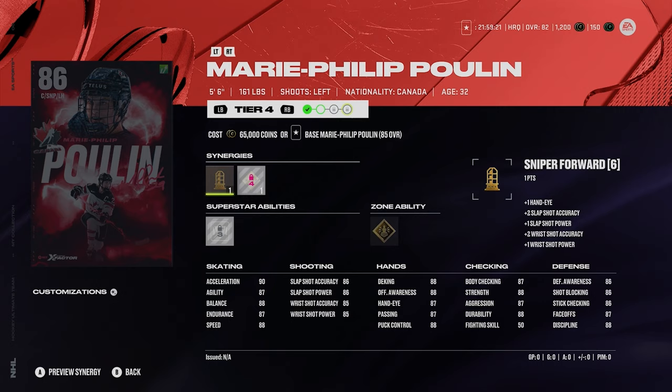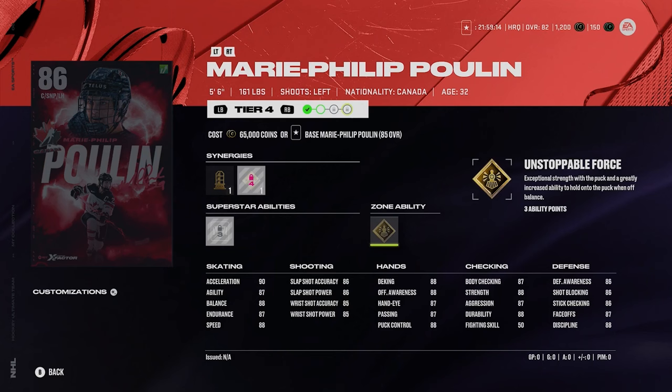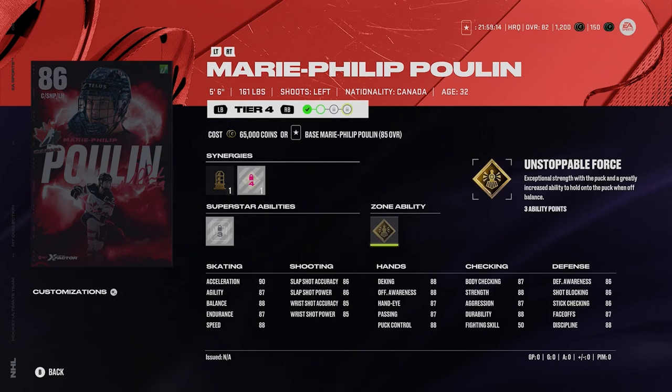We got Poulin at 86 overall — 5'6", 161. She's got silver close quarters and gold unstoppable force. 88 speed and 90 acceleration. Not as fast as last year, I believe — I feel like she was faster last year. She looks like an excellent card still though. 87 faceoffs. A lot of people liked using her card last year, and the gold unstoppable force and silver close quarters make it a pretty good card.